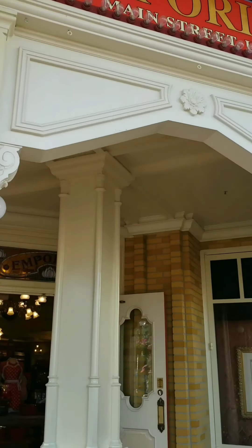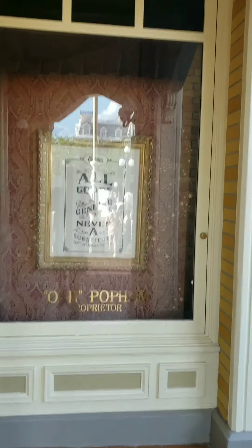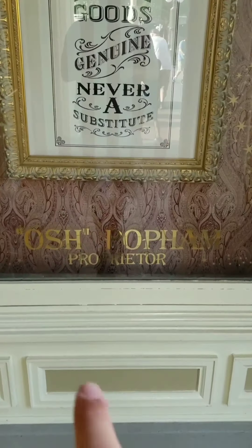So back in 1963, Disney released an often forgotten about film called Summer Magic, starring Hayley Mills, Dorothy McGuire, and Burl Ives as the character Osh Popham. The character of Osh Popham ran the local store much like the Emporium behind us here, which is fitting because if you go through this entrance of the Emporium, you can see on the window that the proprietor is none other than Osh Popham.